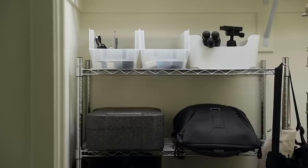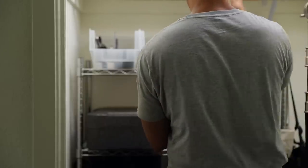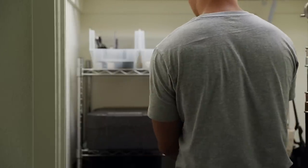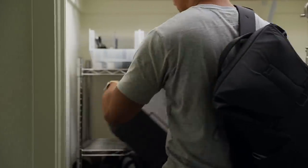Next to our shoe bench is our coat closet. I chose to repurpose half of this for camera gear since we don't have a lot of coats. I added a wired rack and open top bins to give me easy access to all my gear. Open bins and an uncluttered layout has helped me reduce the amount of times I forget gear and allowed me to make the most out of my shooting days.